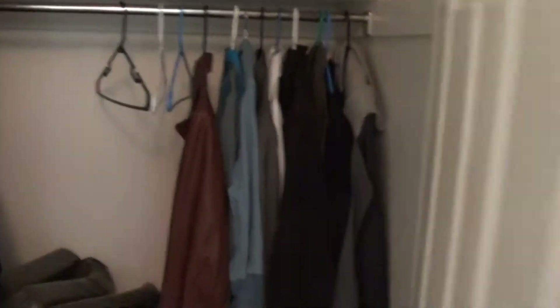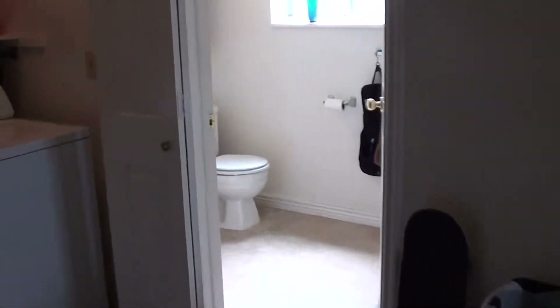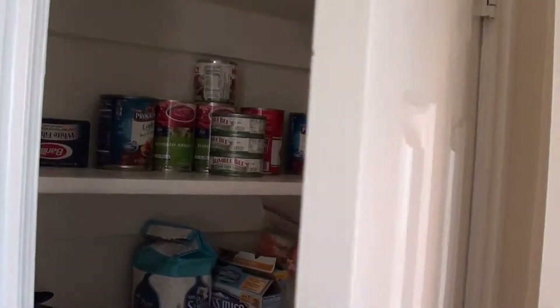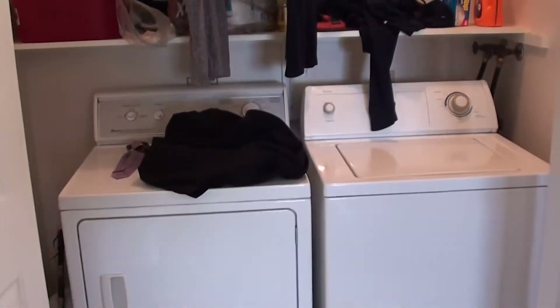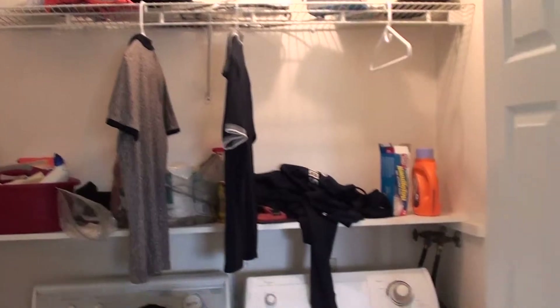Right here is going to be a nice big coat storage closet. Peeling back around this way, you're going to have a little storage closet — a lot of people use it as a pantry. Right here is a side-by-side washer and dryer; it also has two shelves here for storage and for soaps.